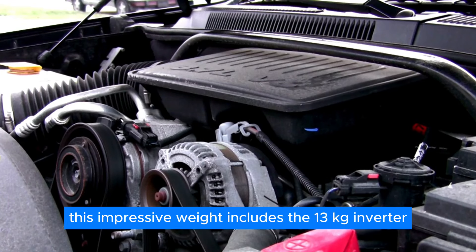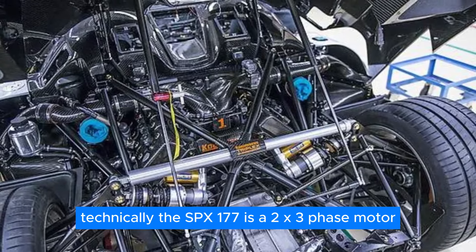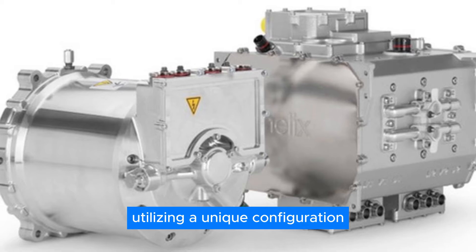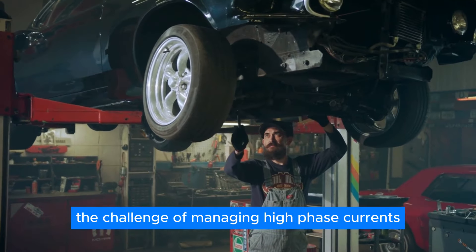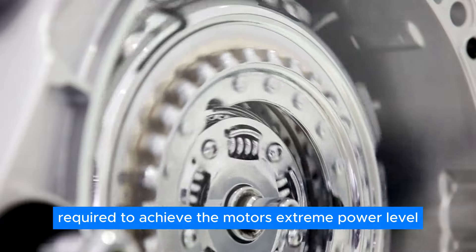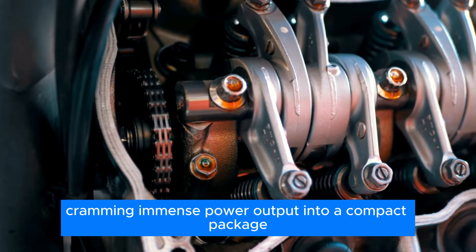This impressive weight includes the 13-kilogram inverter, a crucial component that converts DC power from the battery to AC power for the motor. Technically, the SPX-177 is a 2X 3-phase motor, utilizing a unique configuration where the current is shared across two inverters. This innovative approach tackles the challenge of managing high-phase currents at normal DC voltages required to achieve the motor's extreme power level. Both the motor and inverter boast exceptional power density, cramming immense power output into a compact package.